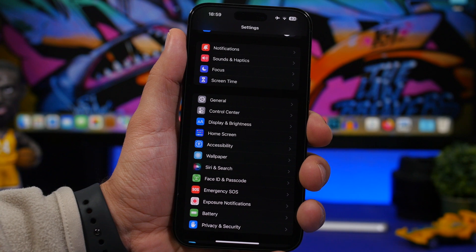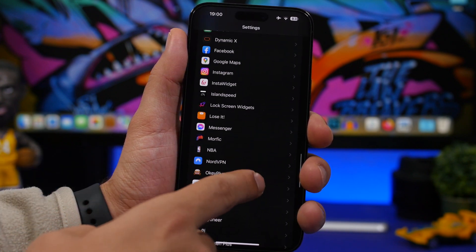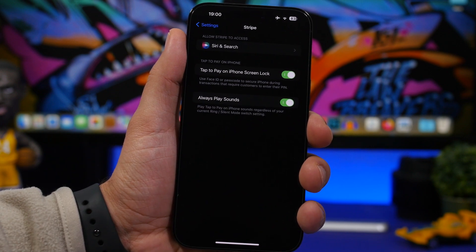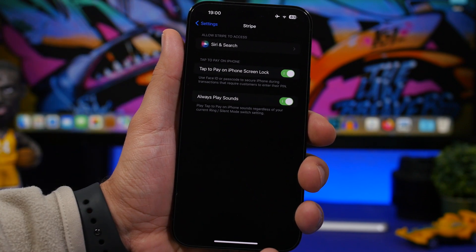Back in the Settings app, if you have any apps that use payments — like Stripe — you'll find a new option that allows your iPhone to always play sounds on the lock screen when you make payments, regardless of whether the ring button is on mute or not. It will always play a sound.